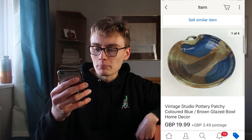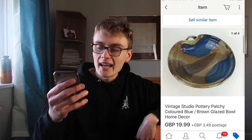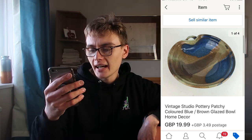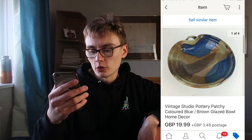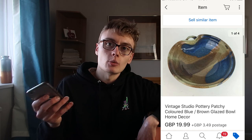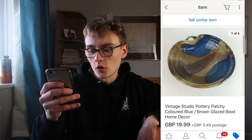Next, vintage studio pottery, patchy coloured blue and brown glazed bowl, home decor. £19.99 plus post. Got it from a charity shop — I believe it was £2, but it might have been £3. A lot of these items I set myself a limit of £3 on. Unless it's something that really catches my eye, I won't go over £3. So it was either £2 or £3, and it went for £19.99 plus post. It took a few months to sell, but I'm not too bothered with studio pottery stuff.